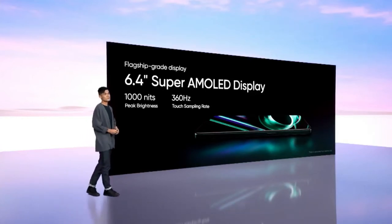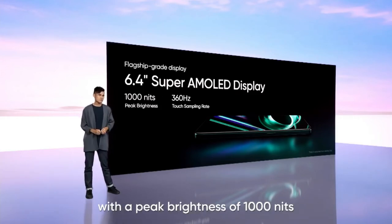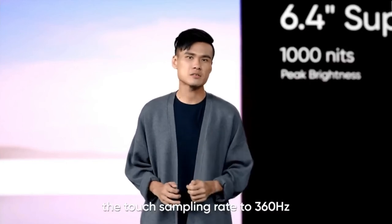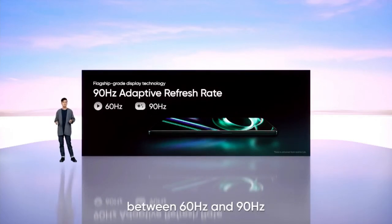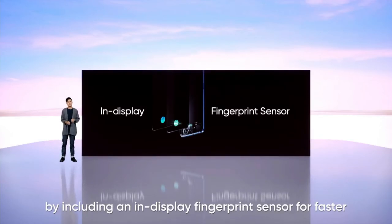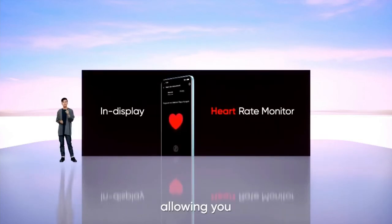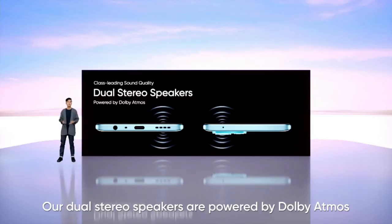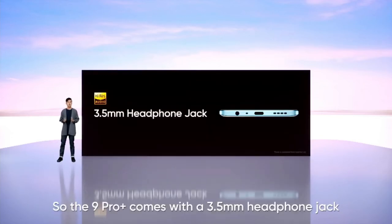Now let's talk about display. For the 9 Pro Plus, we have included a 6.4-inch Super AMOLED display with a peak brightness of 1000 nits. For the gamers out there, touch sampling rate is especially important. This is why we have increased the touch sampling rate to 360Hz for a responsive gaming experience. The 90Hz display intelligently adapts its refresh rate between 60Hz and 90Hz depending on what's on the screen. We have also pushed the display technology further by including an in-display fingerprint sensor for faster, more natural unlocking. And we have doubled down on the technology by integrating a heart rate monitor, allowing you to check your heart rate anytime, anywhere. 9 Pro Plus is not just visually stunning, you will also love how it sounds. Our audio stereo speakers are powered by Dolby Atmos for a more stunning and richer sound. The 9 Pro Plus also comes with a 3.5mm headphone jack, no additional adapters required.